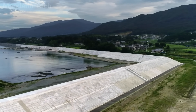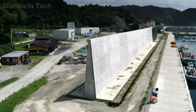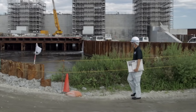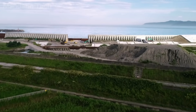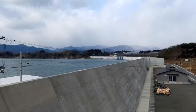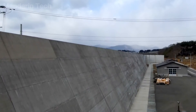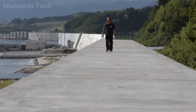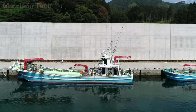The total construction cost runs into tens of billions of dollars, making it one of the most expensive disaster prevention projects in the world. From the moment construction began, the system sparked intense debate. The towering walls block views of the sea, alter the landscape, and sever the traditional relationship between coastal communities and the ocean. In return, Japan accepted a clear trade-off: sacrificing the view in exchange for life.